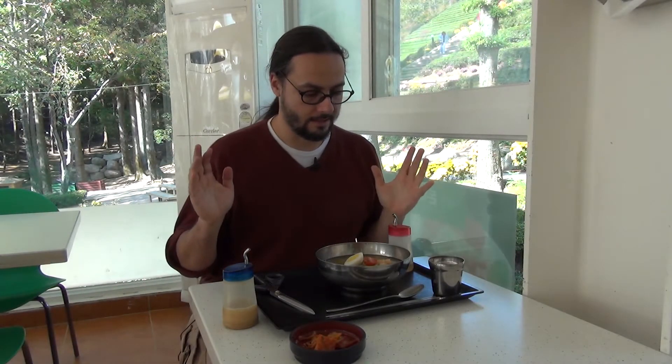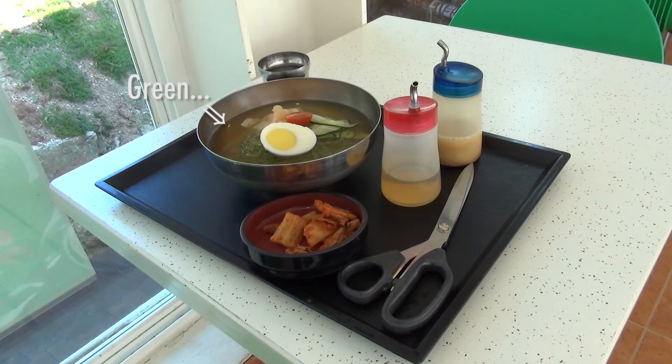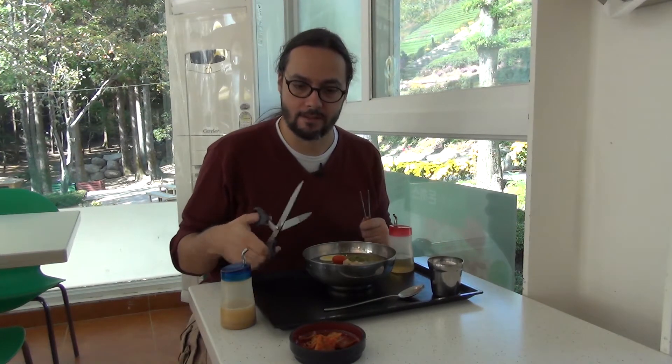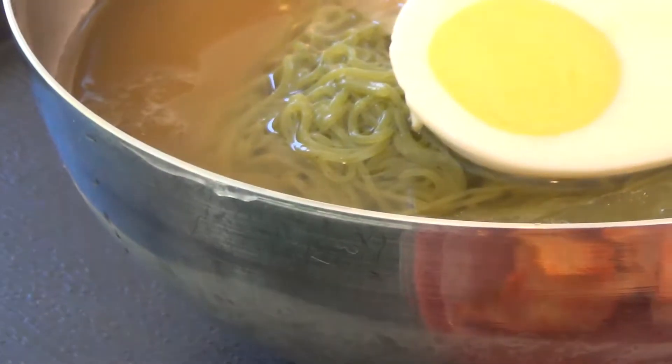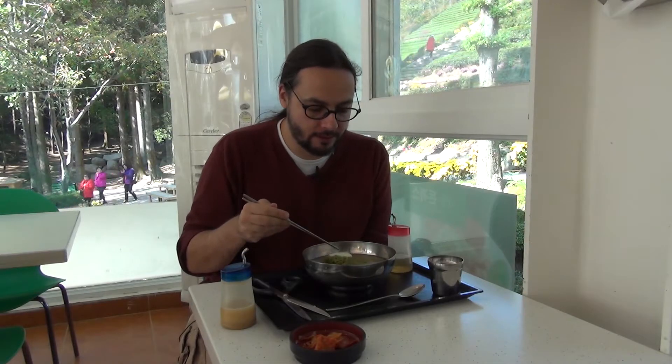So here we are at the restaurant and I ordered naengmyeon, which is a standard dish you can get anywhere in Korea, except this version has green tea in it. Even the noodles are fairly green. Naengmyeon is just cold noodles, a little bit vinegary, there's some vegetables in it. Let's try it out. Scissors for food — why don't we have this? So everything looks green, let's see if it actually tastes like tea. It's pretty good. It actually tastes like green tea.